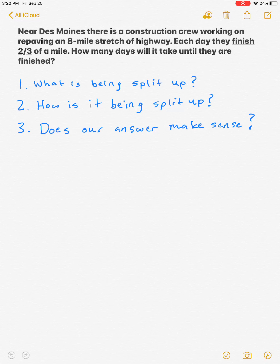Today I'm going to go through dividing fraction word problems. We're going to talk about three questions: what is being split up, how is it being split up, and does our answer make sense? These three questions are going to help us figure out how to solve fraction problems that have division.